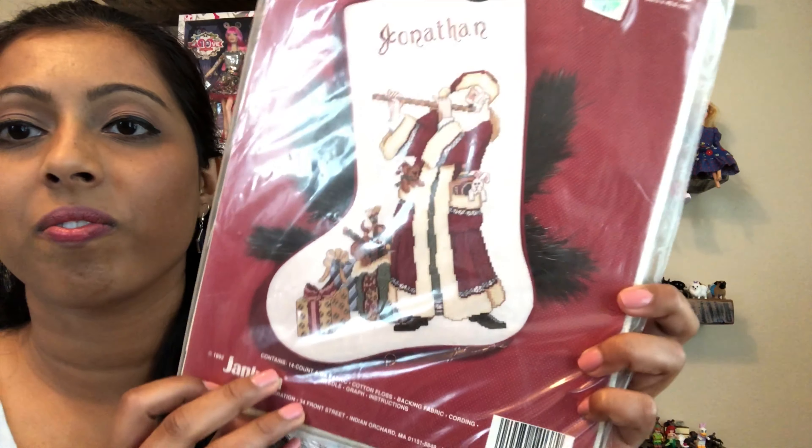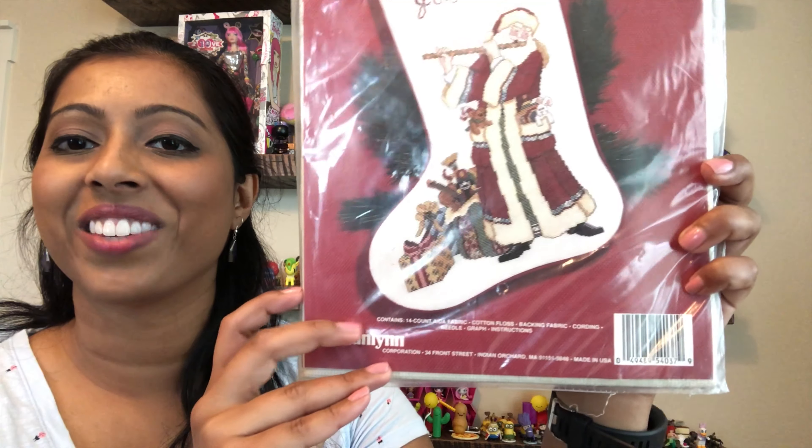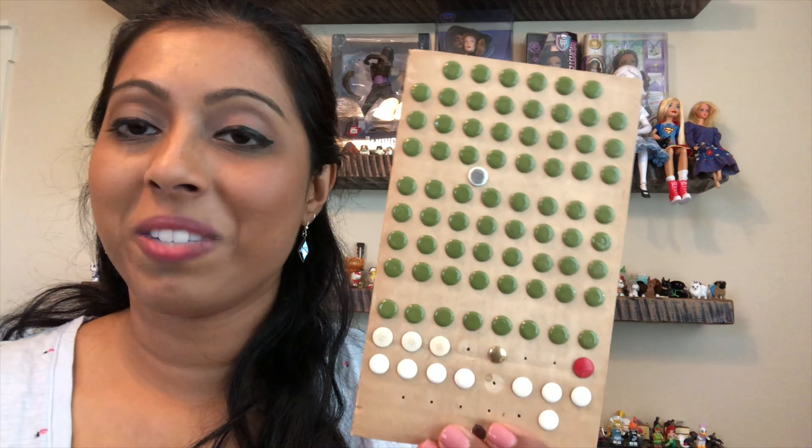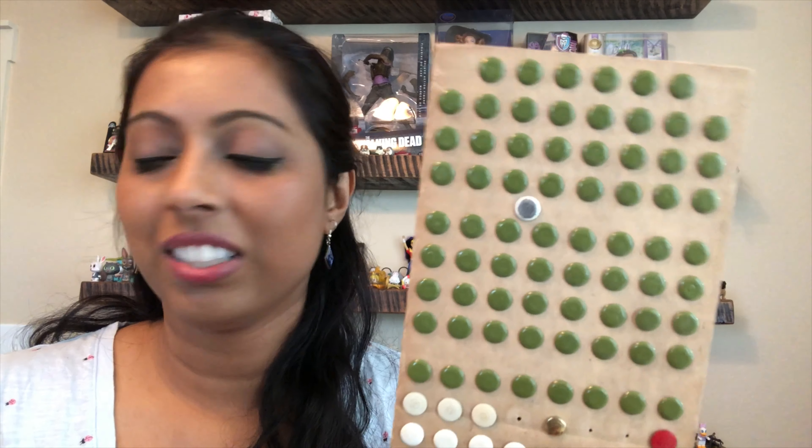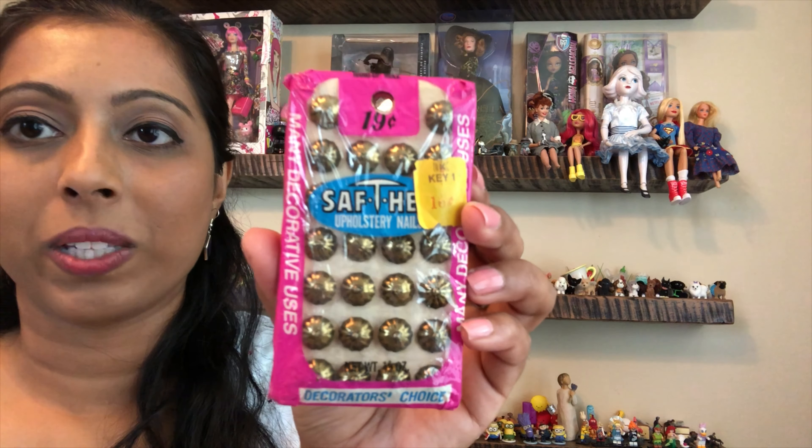I found a couple of cross stitch kits — there's this one here. This one is Jan Lin, from 1992. It seems like someone donated a bunch of thumbtacks too. There's a nice avocado green color, kind of similar to that tray I picked up, and then there are floral ones that are still new in the package.